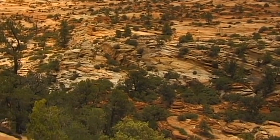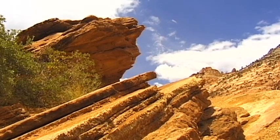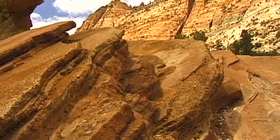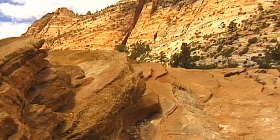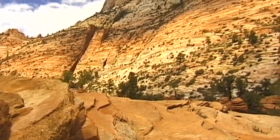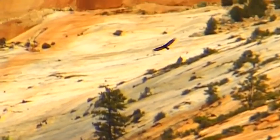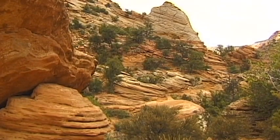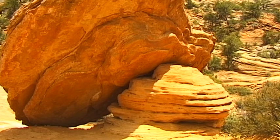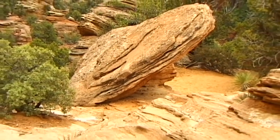The Mormons were the first white people to leave their traces here. Thus, Zion Canyon is named after the similarly named Temple Mountain in Jerusalem. The Mormons settled in the lower part of this region. The rivers and mountains have also been given biblical names, such as Angel's Landing, the Three Patriarchs, the Sentinel and the Eastern Temple.